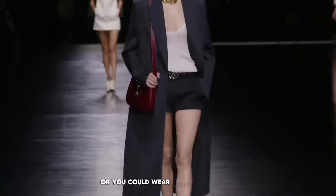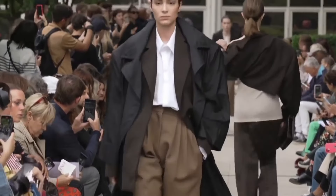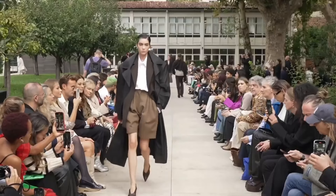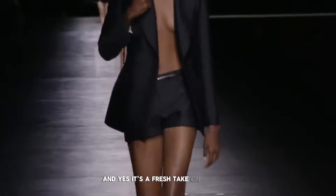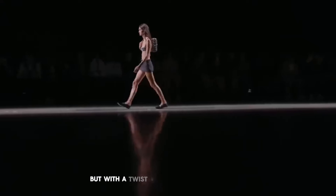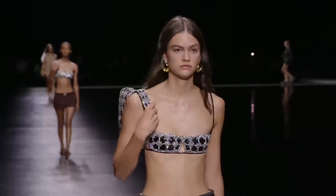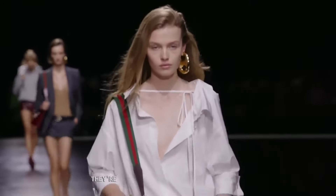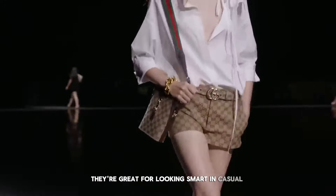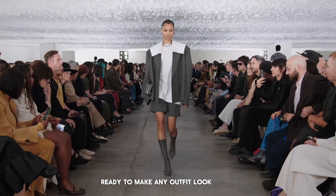Or you could wear light grey shorts for a simple and clean look that says you know how to dress well without trying too hard. Wearing a smart blazer with your shorts — yes, it's a fresh take on looking professional but with a twist. And if you want to really stand out, try navy shorts with an eye-catching top. Tailored shorts can do a lot for your wardrobe. They are great for looking smart in a casual way or dressing up for the evening — like a secret weapon for your style, ready to make any outfit look better.